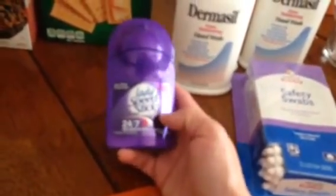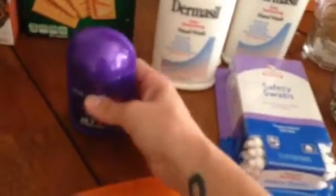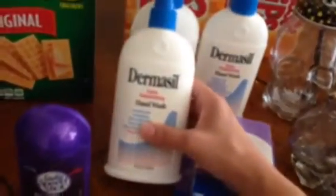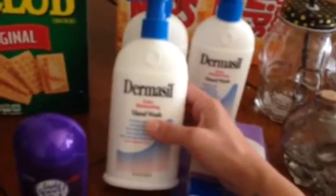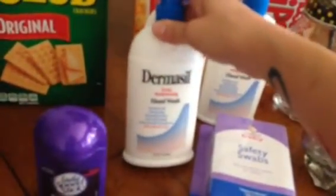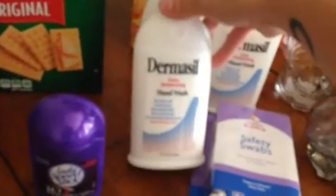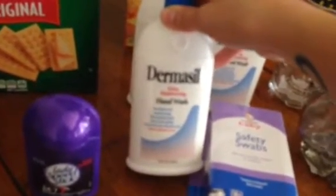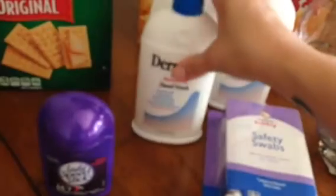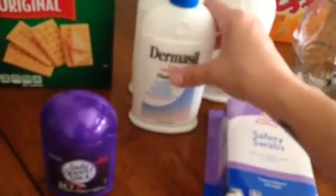Moving on to toiletries, I got a Lady Speed Stick roll-on deodorant and this has been my deodorant of choice lately — doesn't make me stink and doesn't stain my clothes. I also got three of these Dermacil extra moisturizing hand wash in the cherry almond scent. I price checked these while I was in store because I'd never seen them before, and they were coming up at almost five to six dollars a bottle, so at 99 cents for an eight ounce bottle that's a really good deal.